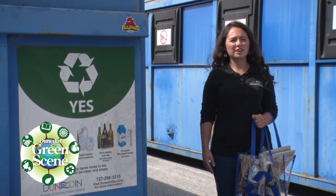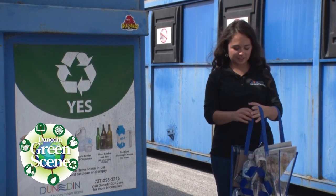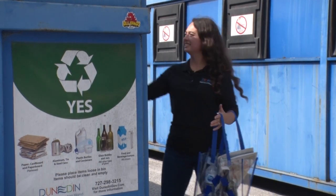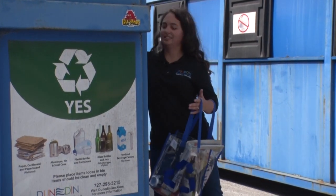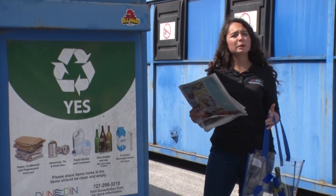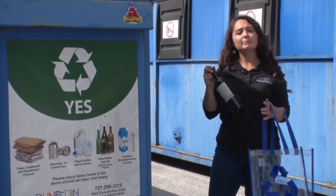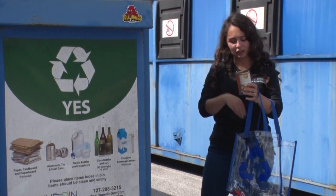To start, let's talk about what can go in the recycling bin. It's really just a few basic items: cardboard, paperboard, plastic bottles and jugs, newspaper, mail, and office paper, glass bottles and jars, and aluminum cans.